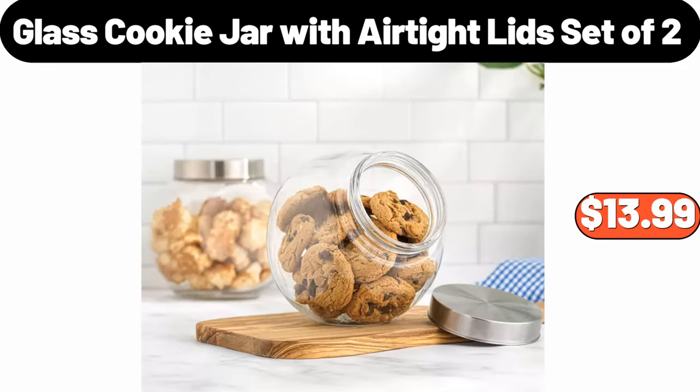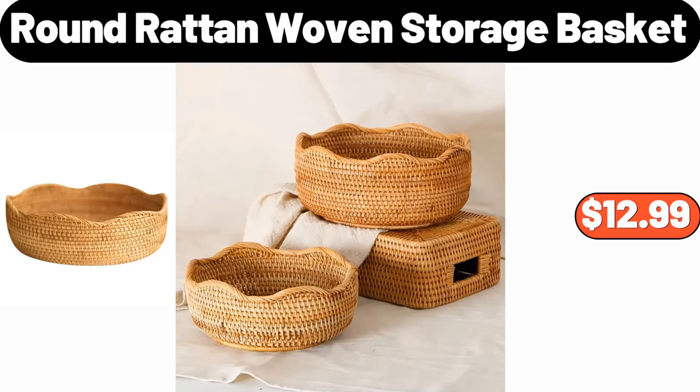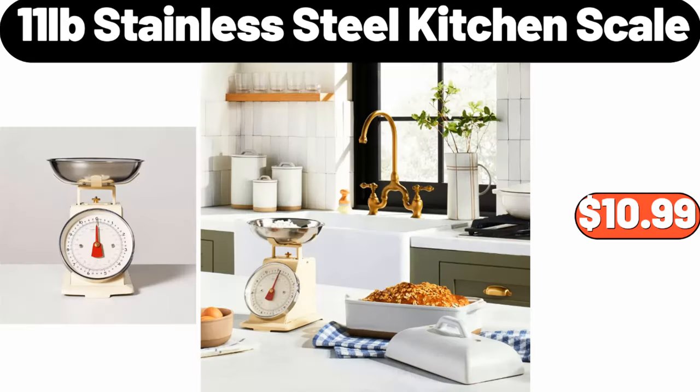Glass Cookie Jar with Air-Tight Lid Set of 2, $13.99. Round Raw Tan Woven Storage Basket, $12.99. 11 Lb Stainless Steel Kitchen Scale, $10.99.